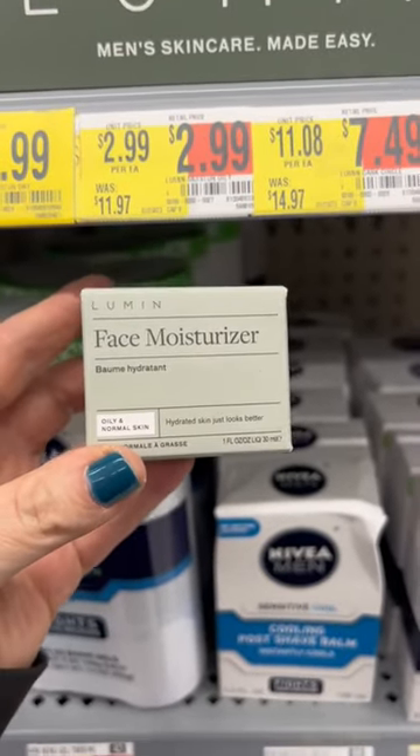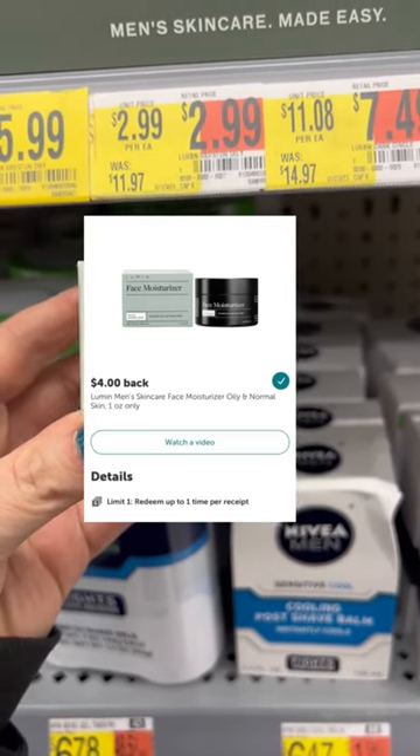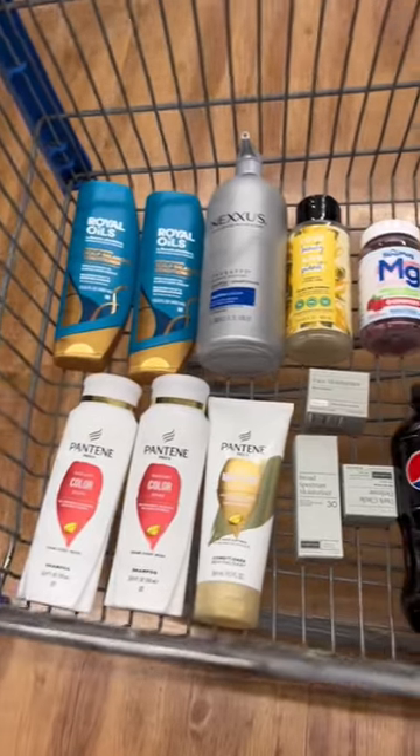This Face Moisturizer was marked down to $2.99 from $11.97, and there's a $4.00 Ibotta rebate.